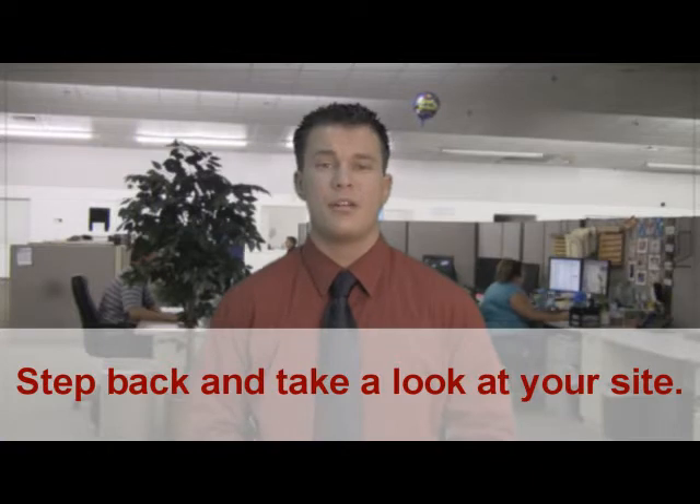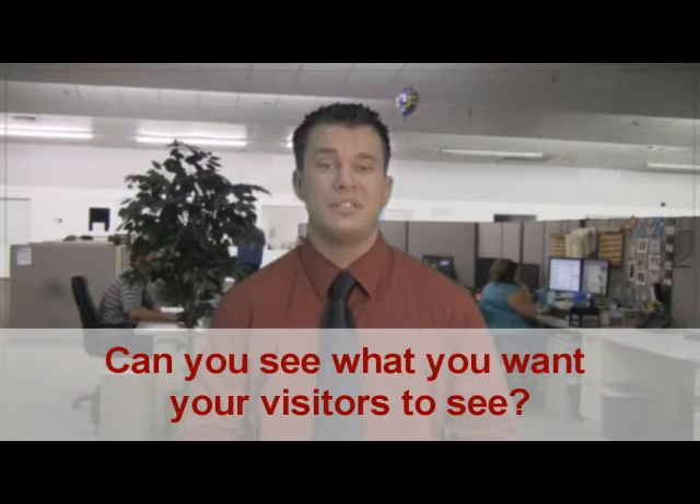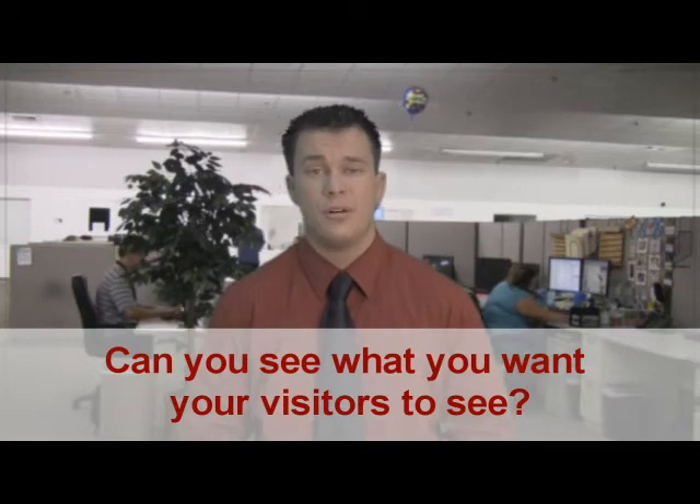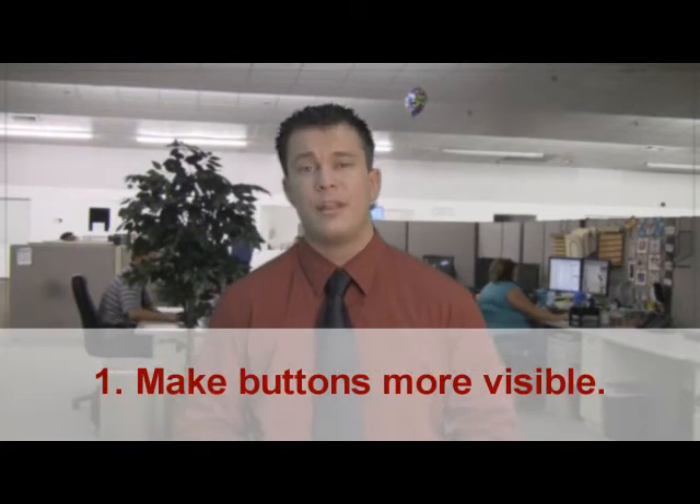Go onto your website yourself. Go on there and see — take a few steps back from your monitor — see if what you're trying to have your customers see, you can see. Maybe some of your buttons are too small. Feel free to go ahead and enlarge your buttons, and find some other ways to just make them a little bit more visible.